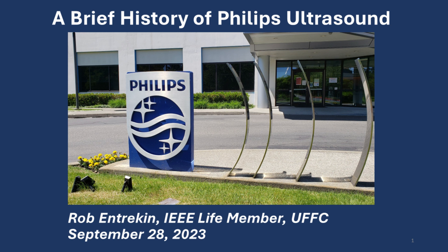My name is Rob Entrykin. I am a life member of the IEEE Ultrasonics, Ferroelectrics, and Frequency Control Society. In 2022, I retired from Philips after almost 44 years as a biomedical engineer, working in the field of diagnostic medical ultrasound imaging.